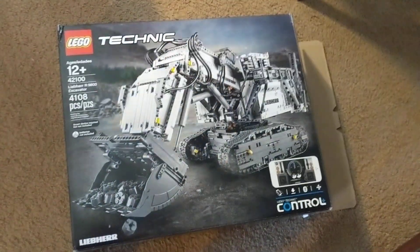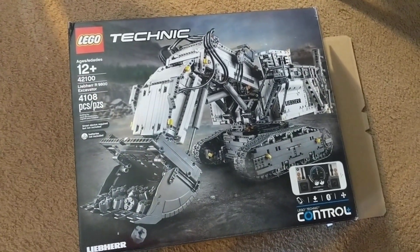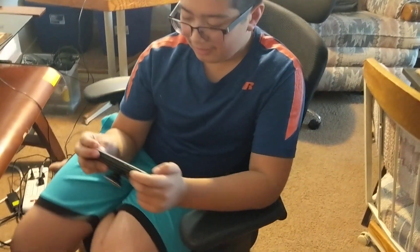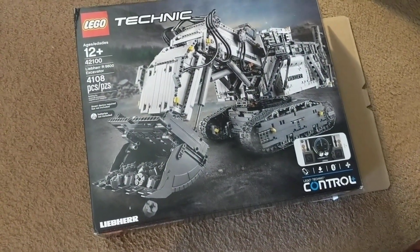Konnichiwa, this is the Shogunstein, and we're going to roll out the 4,000 piece 42,100 Technic excavator built by Little Shogunstein. How was the build? Good. About how long did it take you? A long time — took about a week. Normally he finishes these kits in like an hour or two hours. This took a week.